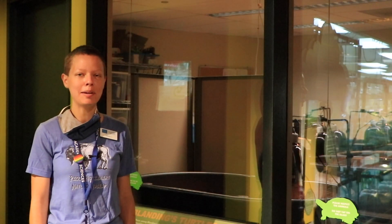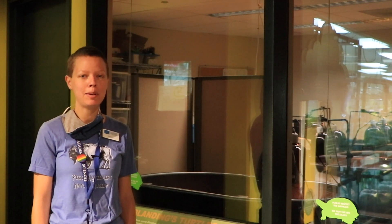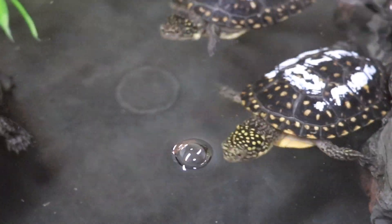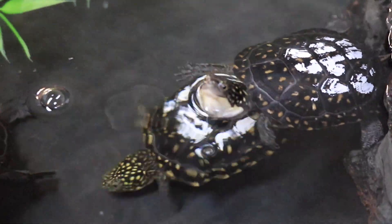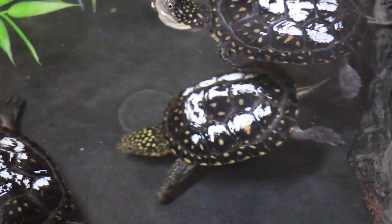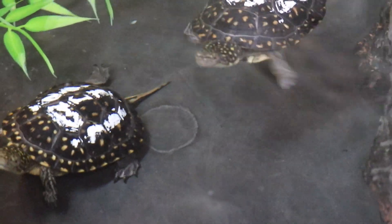We're here at our Blanding's turtle lab. Inside of this lab is where our biologists take care of many baby Blanding's turtles. Let's go inside. These baby Blanding's turtles are part of a conservation program with the Forest Preserve District of DuPage County. We take care of the baby Blanding's here at the Nature Museum for up to two years. Once they're large enough they get released back into the wild into DuPage County.